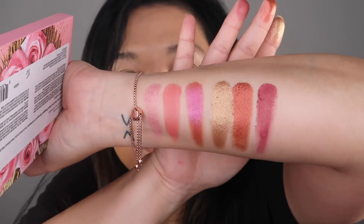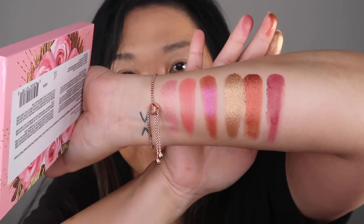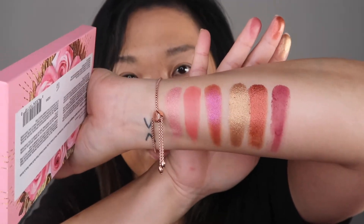She says this is limited edition, but we know how that goes — if it's popular enough she's going to come out with more. So let's go ahead and get started with this eye look. I'm going into the Peach Dusk color and I'm going to use that as my transition shade.